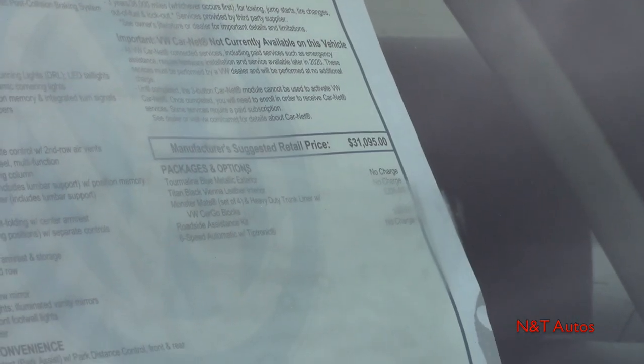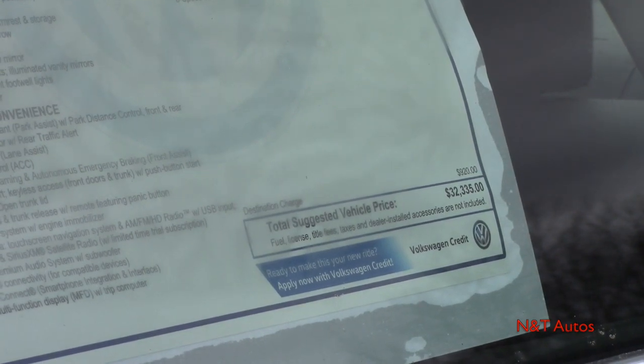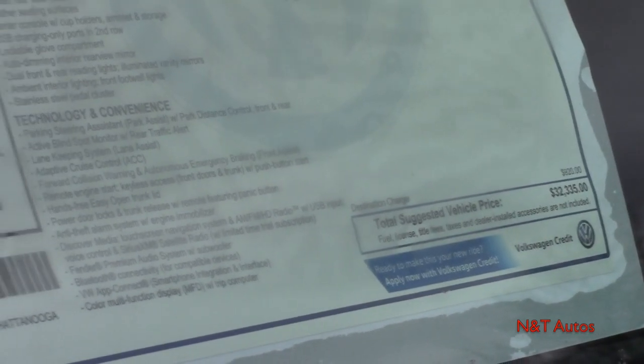We have a couple of minor options here. The all-weather monster mats cost an extra $235, and then we also have the cargo blocks, which is pretty neat — I have that feature in my own car and I definitely suggest opting for that. We'll get into that once we get into the cargo area. Our total suggested price is $32,335, not too bad for a top of the line midsize sedan. We also have a destination fee of $920, which isn't bad at all.